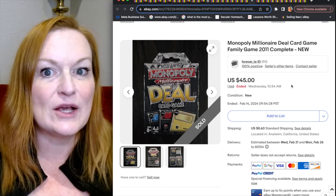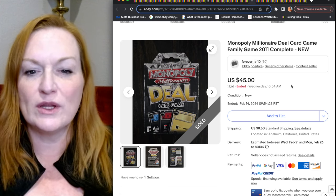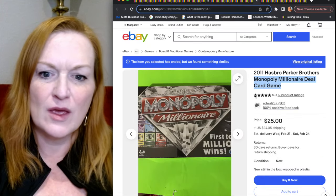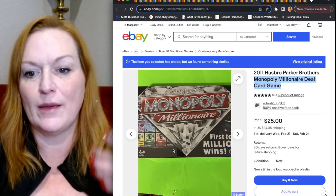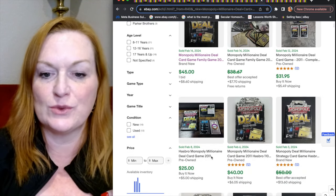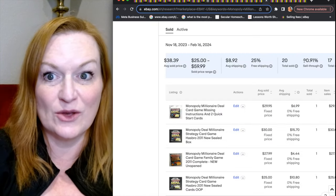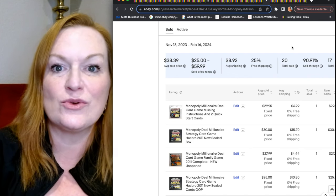There were a few Monopoly card games worth noting as well — if you see Monopoly card games, double-check them because there were several good ones. This is Monopoly Millionaire Deal card game, with a sold listing at $45. On the completed and sold listings you can see prices like $45, $31, $21 to $25. It seems like a really good seller. The Monopoly Millionaire has a 90% sell-through rate with an average sold price of $38 — 90% sell-through rate is fantastic.